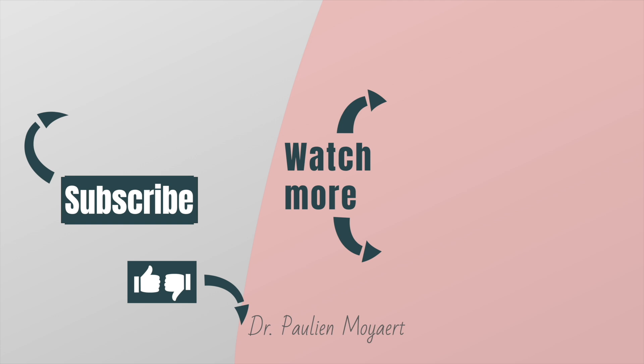Thank you so much for watching this video. If you have a question about dementia that you would like me to answer in one of my next videos, please leave a comment below.